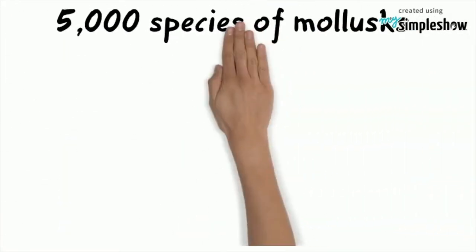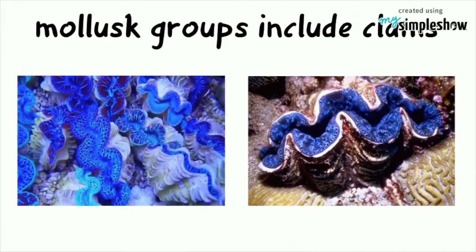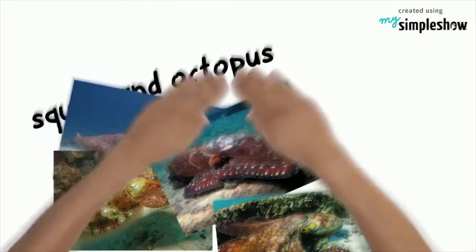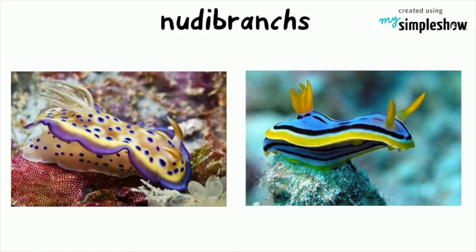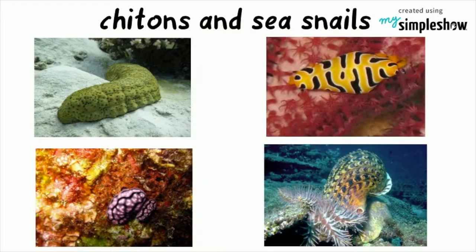About 5,000 species of mollusks live on the reef. There are nine mollusk groups that include clams, giant oysters, humongous squids and gigantic octopus. The mollusk groups also include cuttlefish, the nautilus, the colorful nudibranchs, the chitons and the sea snails.